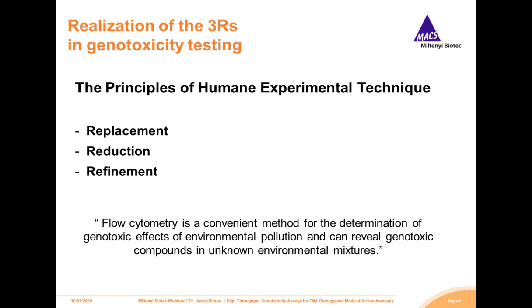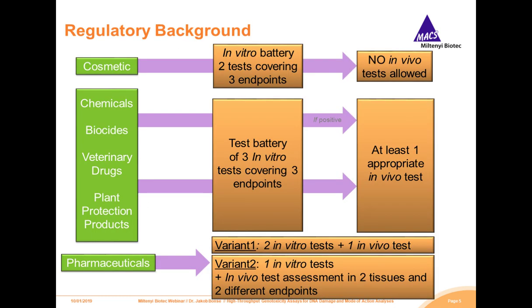Even if we are still far from completely replacing necessary in vivo experiments, the recent past has shown that the use of appropriate flow cytometric-based in vivo assays is often capable of reducing animal experiments. Not only this, but they are also economically beneficial in terms of time, expenses, and convenience, especially compared to extensive microscopic-based analysis.